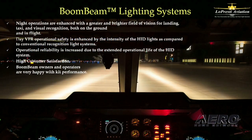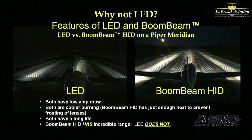BoomBeams are like LED's bigger, more powerful brother. Both have low current draw. Both have long life. But LEDs just don't have the range and output of an HID. This is especially important in the business aircraft world.